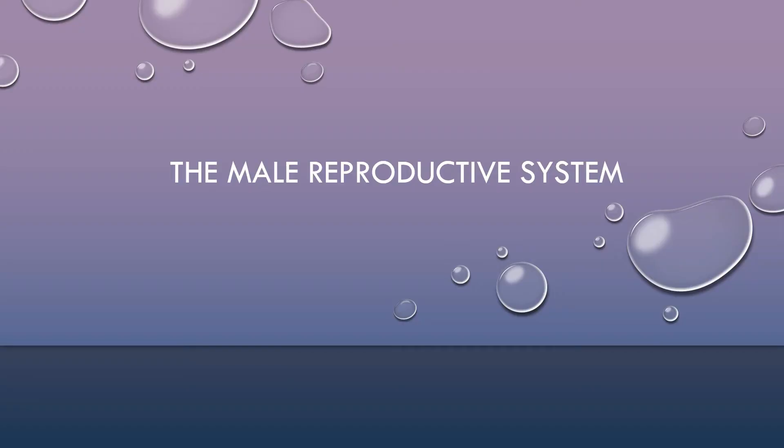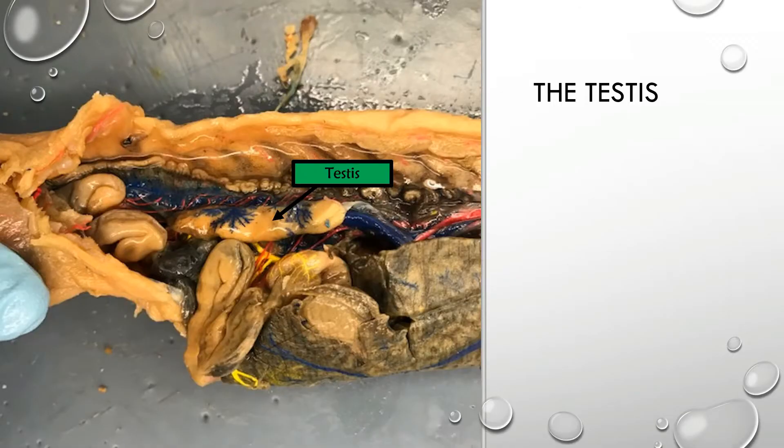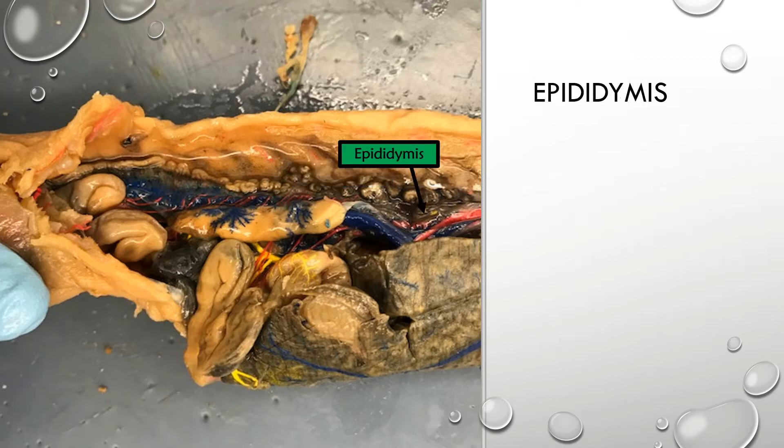Moving on to the male reproductive system, which all begins at the level of the testis — the male gonad and the site of sperm production. Once sperm has been produced, it travels through what are known as efferent ductules and into the epididymis. The epididymis functions in sperm storage, giving sperm time to mature prior to being released from the body.